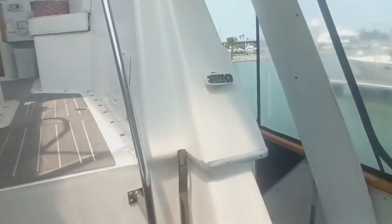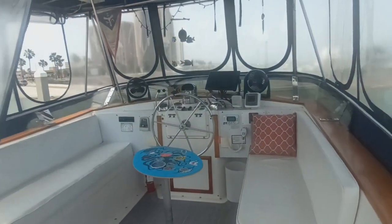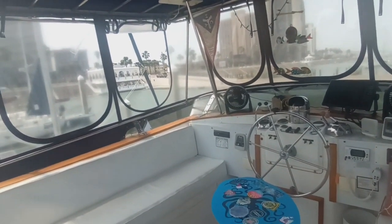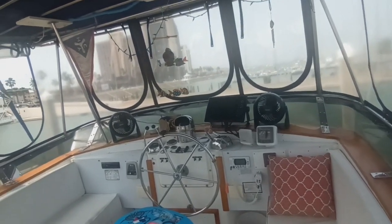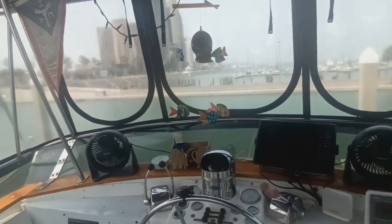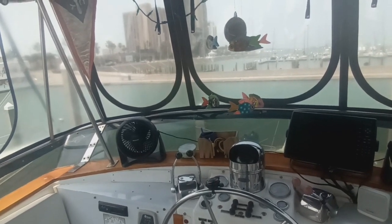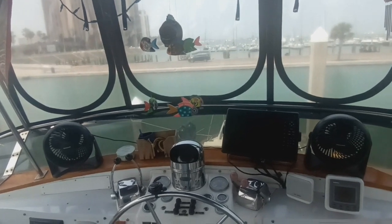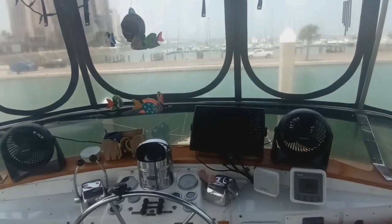We're up on the flybridge. Nice open plan flybridge with L-shaped seating over to port and a single bench seat over here to starboard. Your electrical and mechanical instrumentation for engine gauges, circuitry, and electronics. There's a chart plotter, GPS unit, and a VHF marine radio.